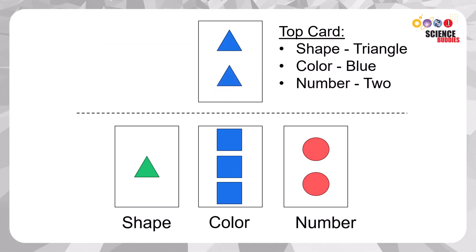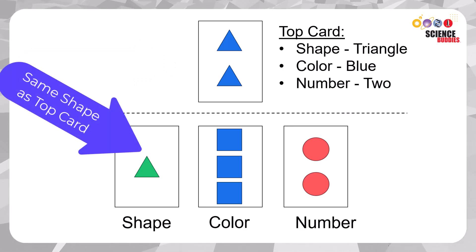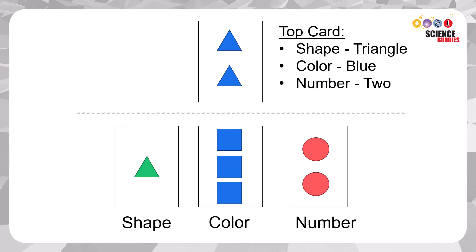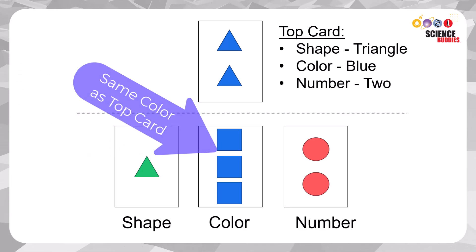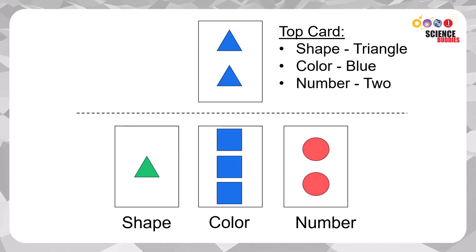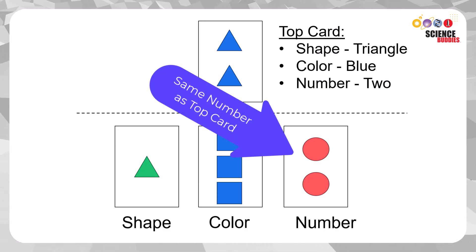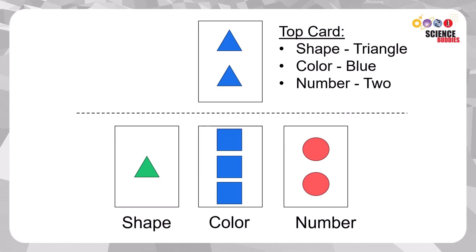For example, if the top card has two blue triangles and the category is shape, you would choose the first card with triangles. If the category was color, you would choose the middle card that has blue squares since the top card has blue shapes. If the category was numbers, you would select the last card with two circles since the top card has two shapes.